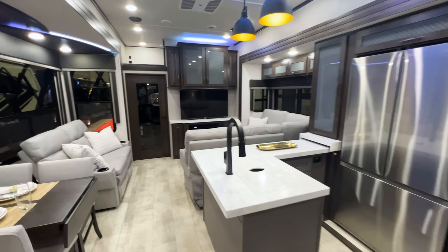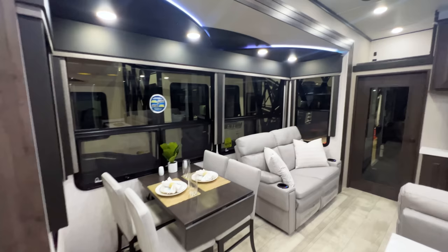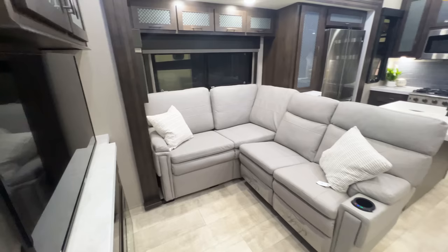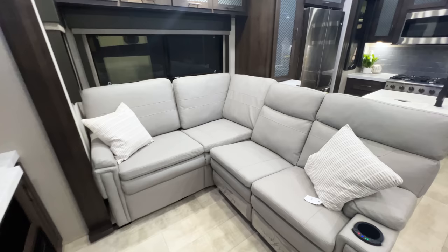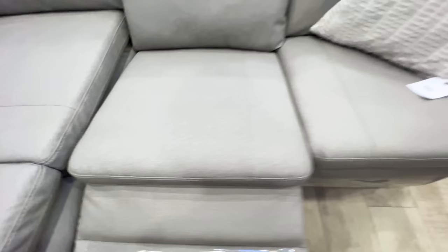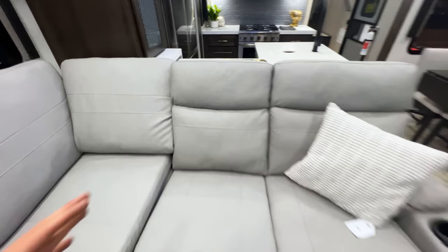I'm not going to lie - this thing is beautiful. It looks absolutely gorgeous in here, the lighting is so bright and it definitely makes a statement as soon as you walk in. I love the blue hue of the LED lights, it gives it a really cool, crisp white feeling in here. Look at this floor plan design - this is brilliant. So many people want more seating space in a toy hauler, and this gives you an L-shaped sofa with two recliners here and two more recliners over there, and they do lay out flat.